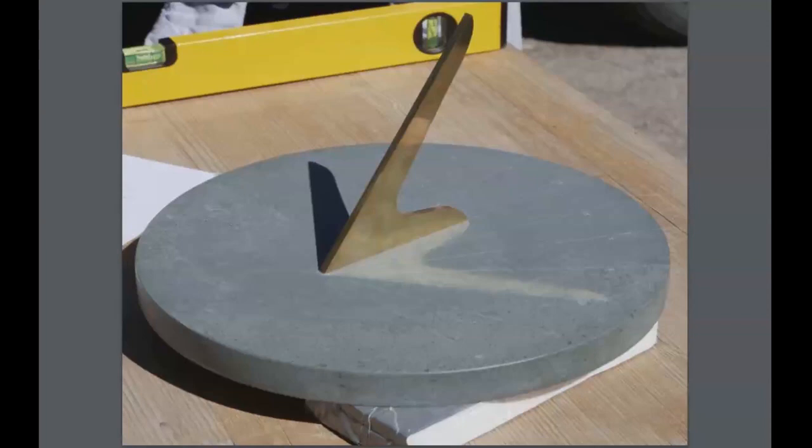I also like to check that the edge of the gnomon's shadow falls on each hour line in turn, but I don't want to wait all day for the sun to go around. So I cheat: I leave the sun where it is and rotate the sundial on the table. When this photograph was taken, the edge of the shadow was falling along the eight o'clock in the morning hour line, just as I wanted.